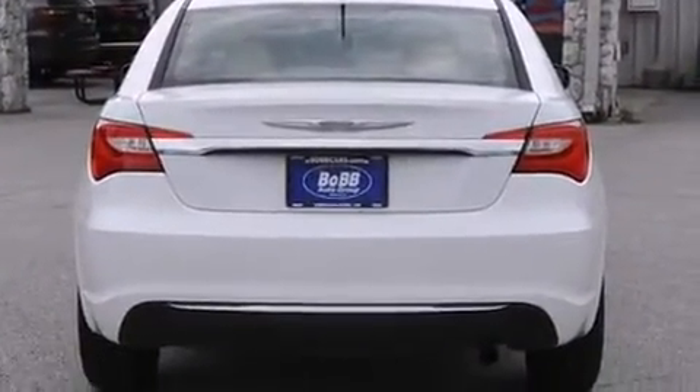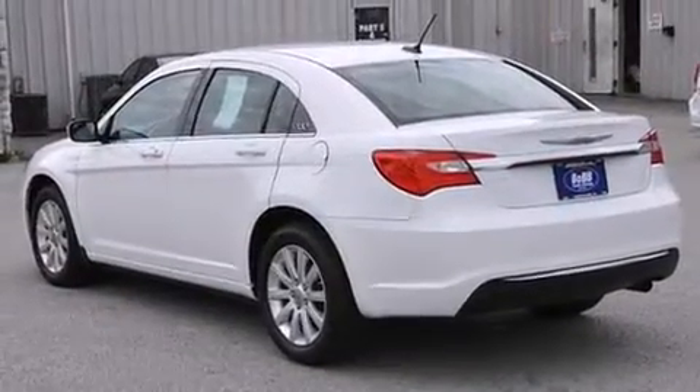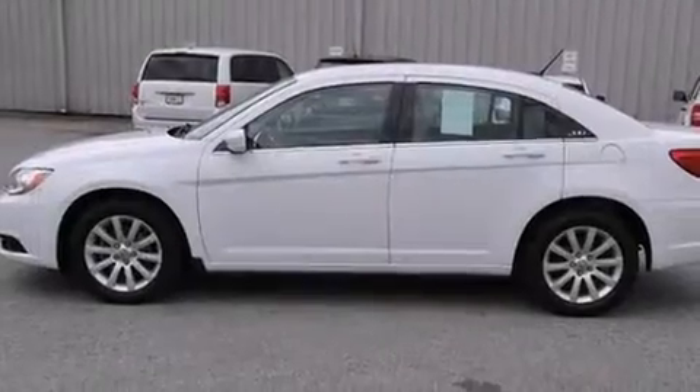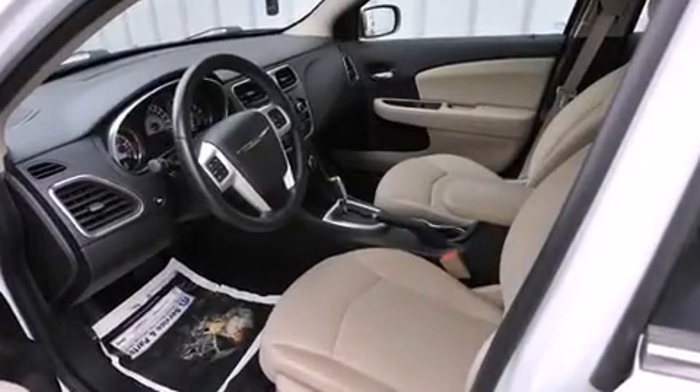Chrysler infused the interior with top-shelf amenities such as delay off headlights, one-touch window functionality, a tachometer, an outside temperature display, and remote keyless entry. Premium sound drives six speakers, providing you and your passengers a sensational audio experience.